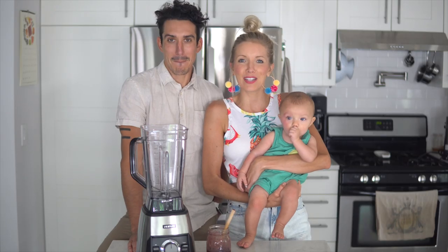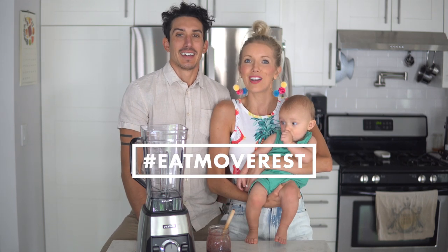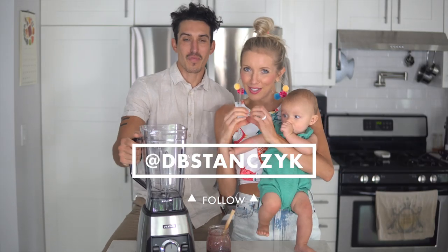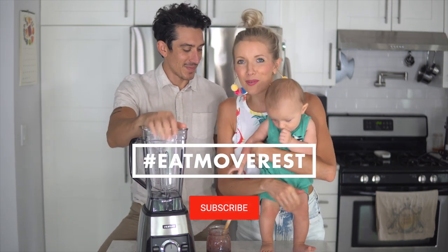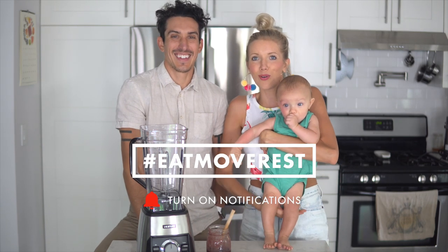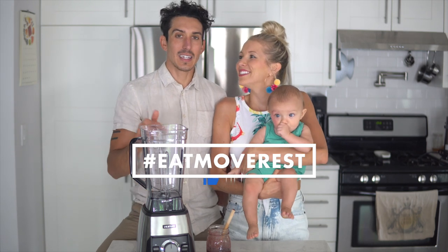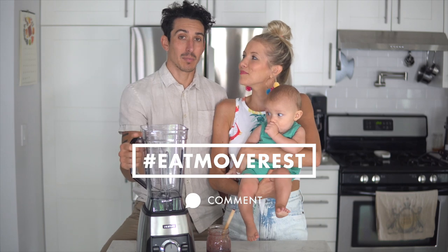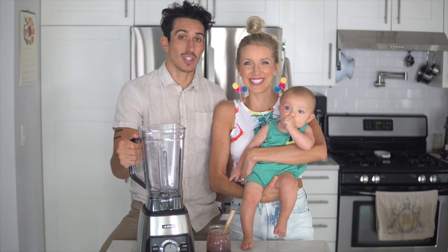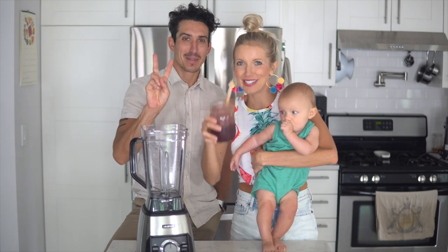You guys know the drill — if you haven't already, hit that subscribe button, it really helps us out, and we'd love to have you join us here at the Eat Move Rest family. As always, give this video a thumbs up, leave us some love in the comments below, and share with friends and family — anybody who might be on the search for a new blender or juicer or looking to improve their health and detoxify their life. It's all right here. Linked below you can find this juicer and this blender — we highly recommend them and we love Hurom; the brand is legit. Until next time, Eat, Move, Rest your best. Bye guys!